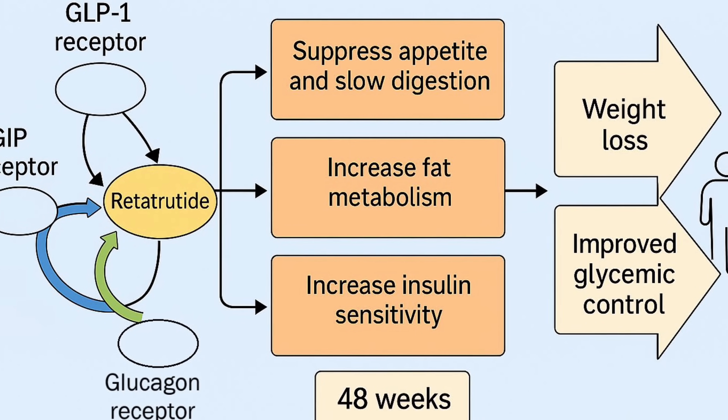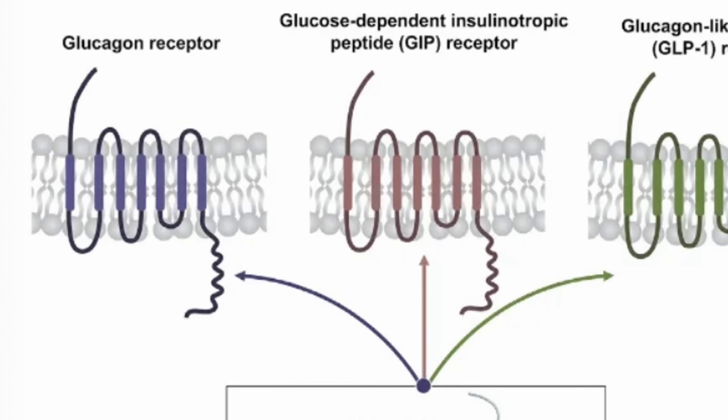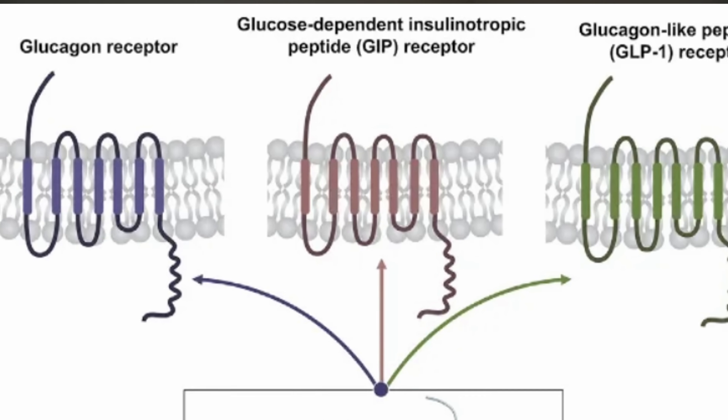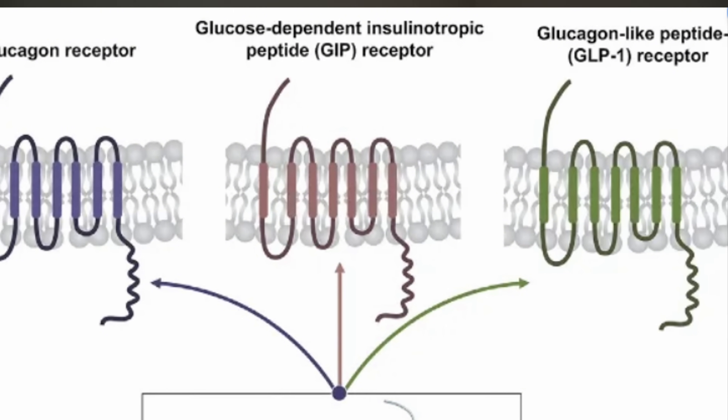In simple terms, retatrutide kills your appetite, improves insulin sensitivity, and boosts fat burning all at the same time — you burn more energy while just sitting still. Think of it as combining the benefits of semaglutide and tirzepatide and then adding a third metabolic accelerator. GLP-1 reduces hunger, GIP improves how your body handles carbs, and glucagon ramps up fat oxidation and energy output.